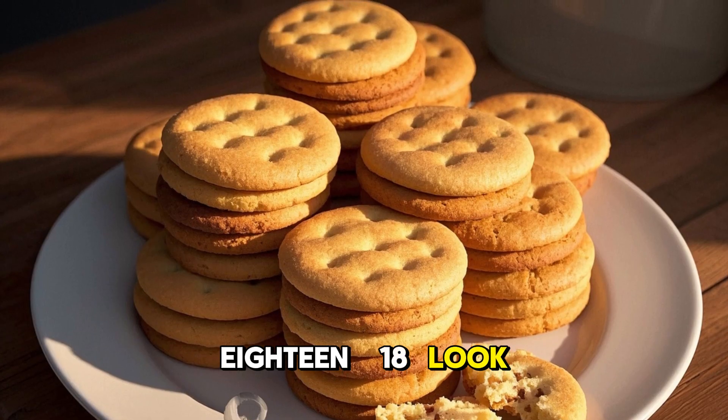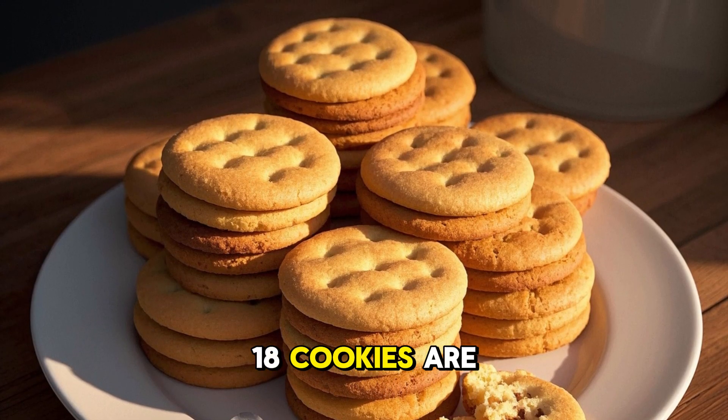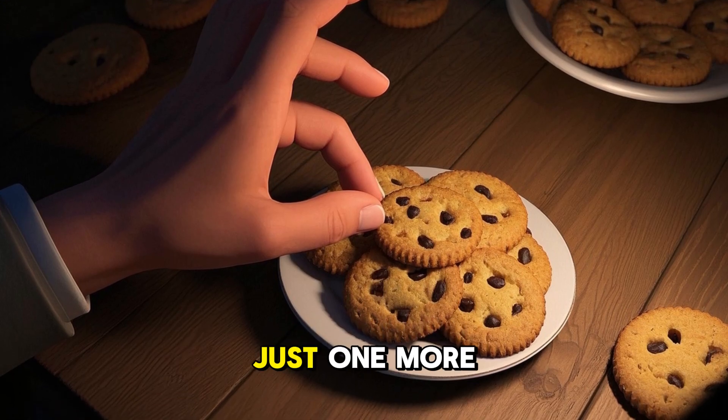18. Look at 18 cookies. There are 18 cookies. 18 cookies are on the plate. Do you see the cookies? Can you say 18? Just one more.